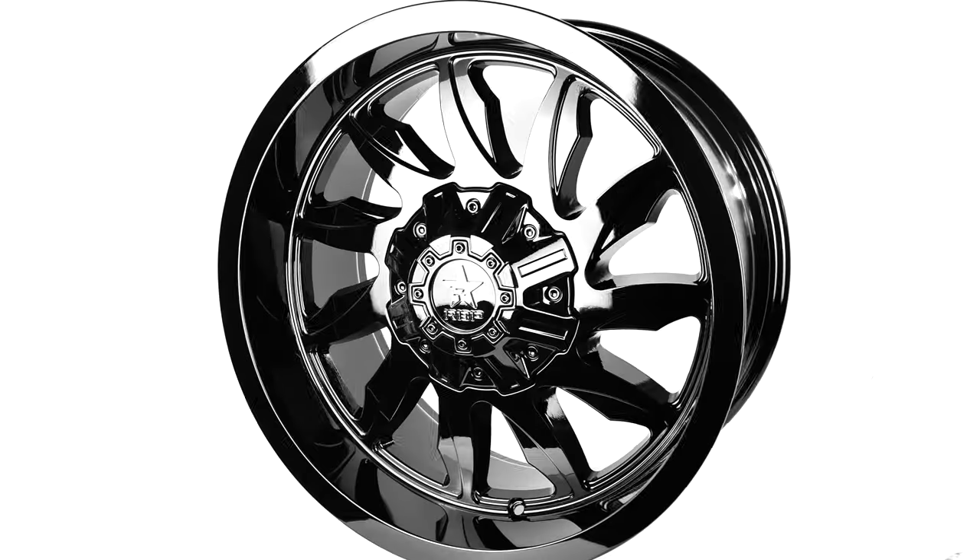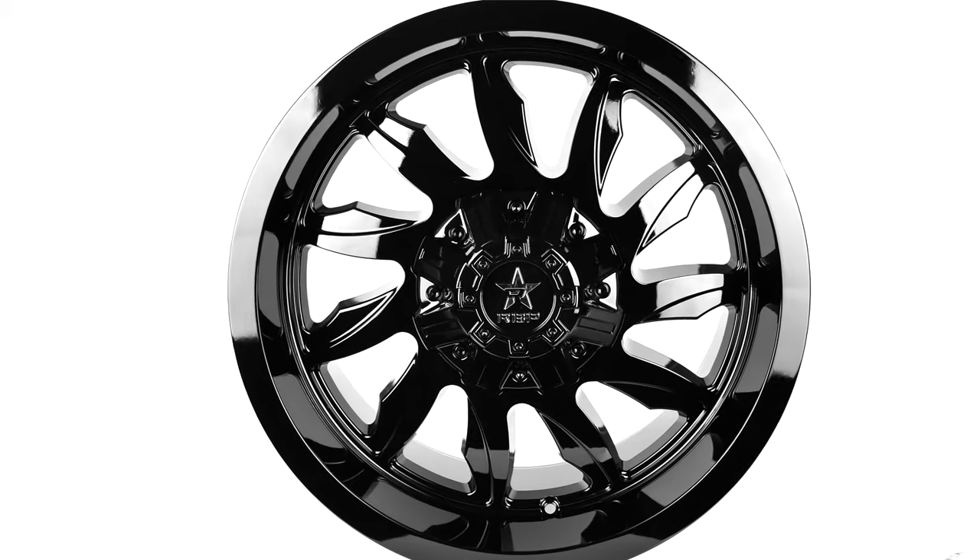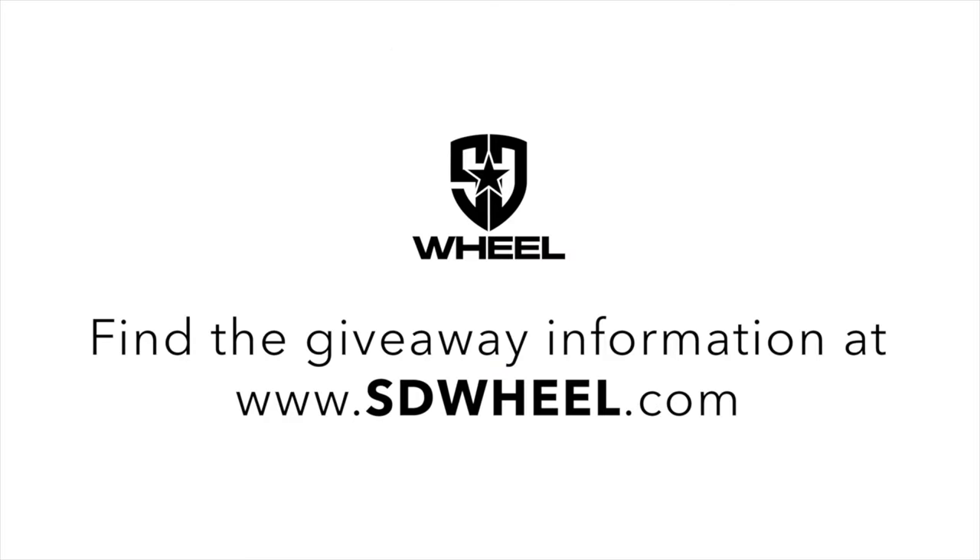Now you are entered into the giveaway to win a set of RBP wheels up to $2,000 with a killer swag pack.